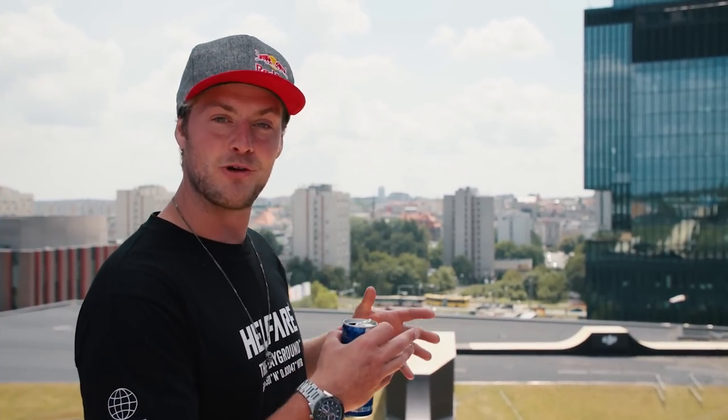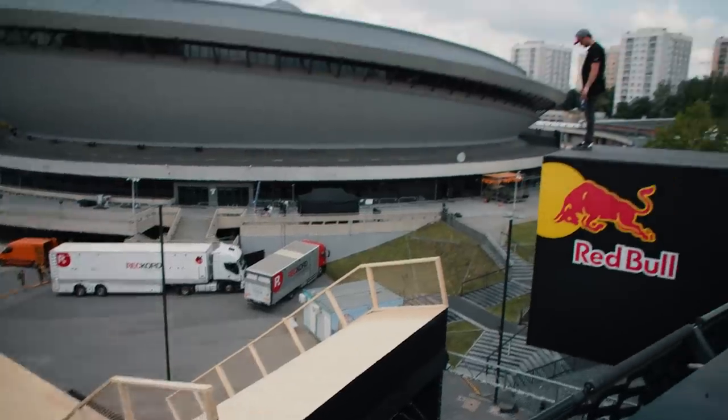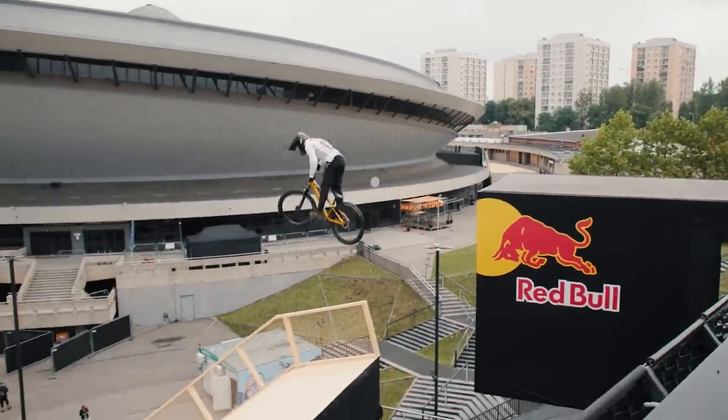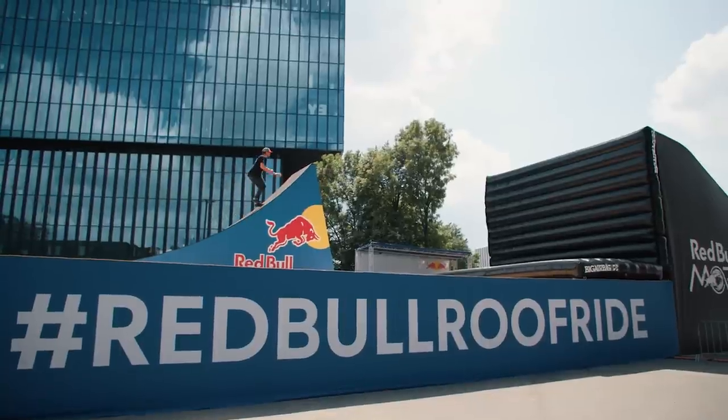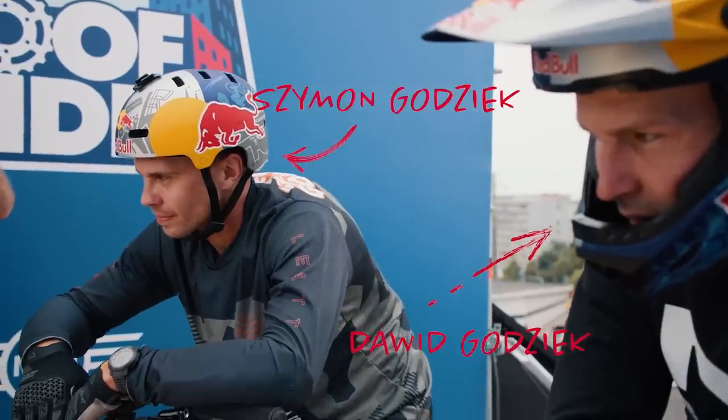Welcome to Katowice in Poland. I'm Matt Jones and I'm going to be walking you through the Red Bull Roof Ride course. The Godziek brothers, David and Simon, have designed a course which just brings together everything the riders want — big air, massive high speed, huge airtime — so we're going to see the best tricks ever, and David's done a course preview for you guys to check out.